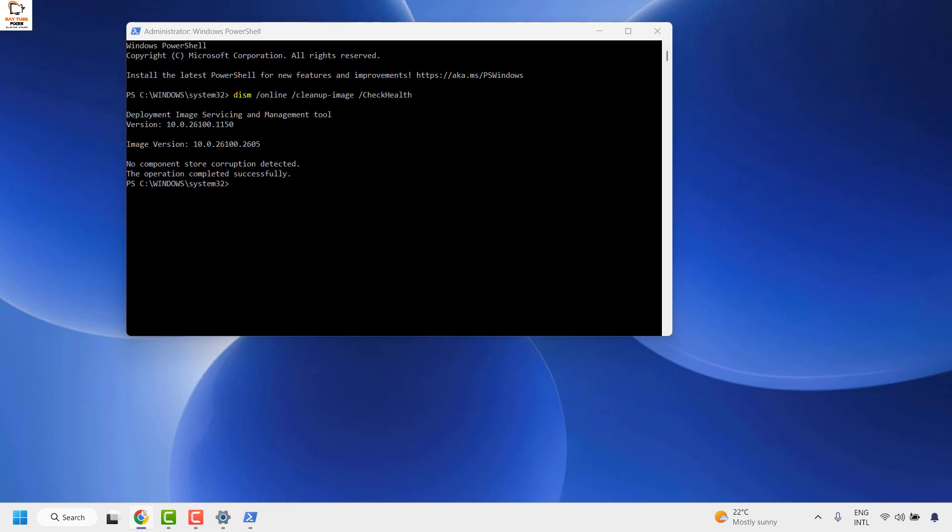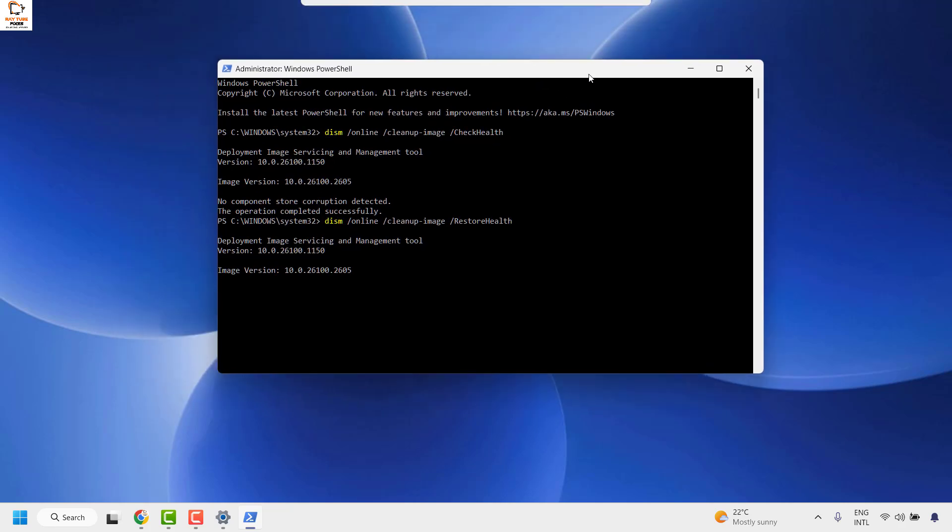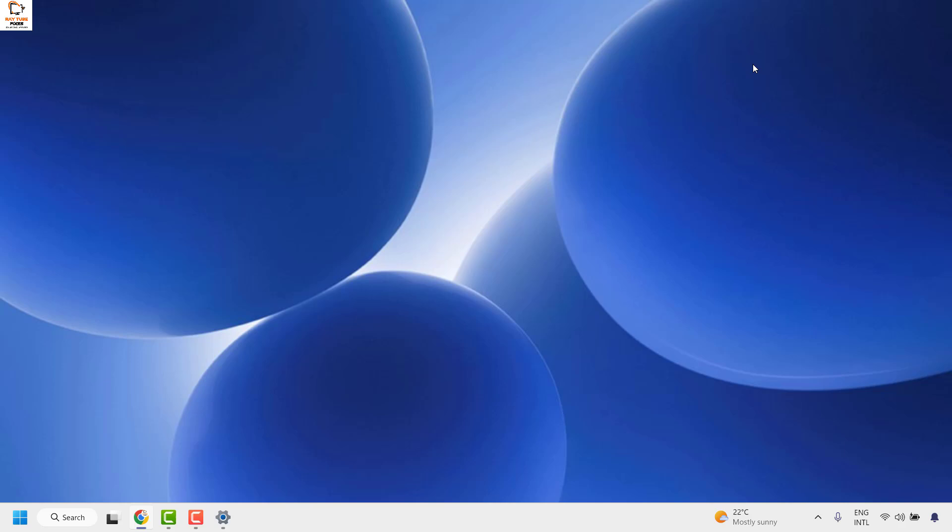Once that is done, run another command to fix the error — I will also mention that command in the video description. You can copy it and right-click on PowerShell to paste it, then hit Enter. Your Deployment Image Servicing and Management tool will execute and start repairing any errors found with your hard drive. Once the repair is complete and the errors are fixed, close this window and restart your computer — that should definitely fix the problem.